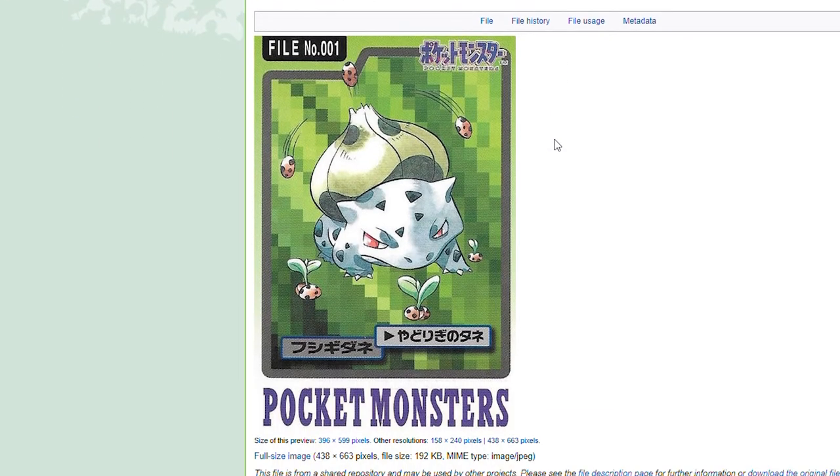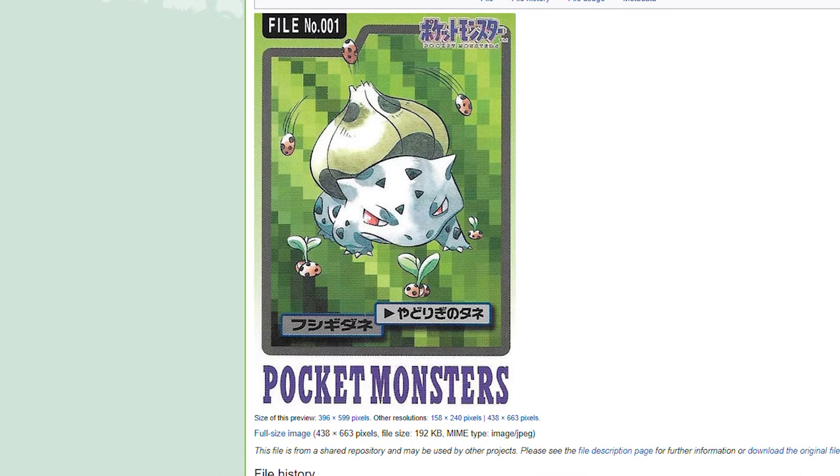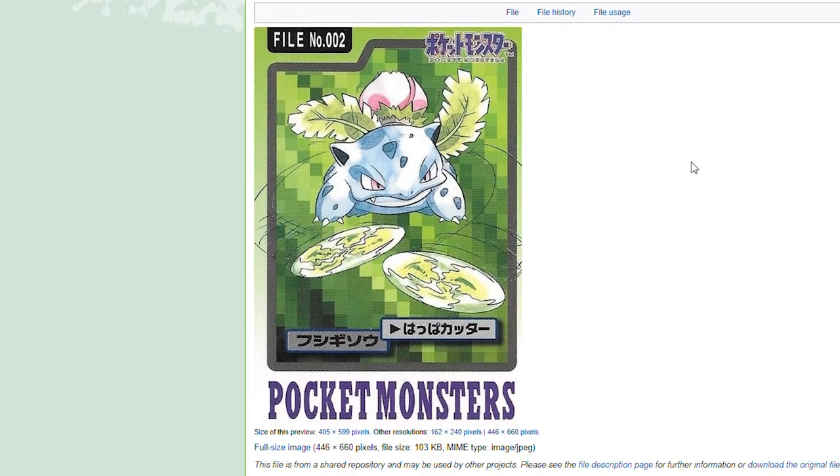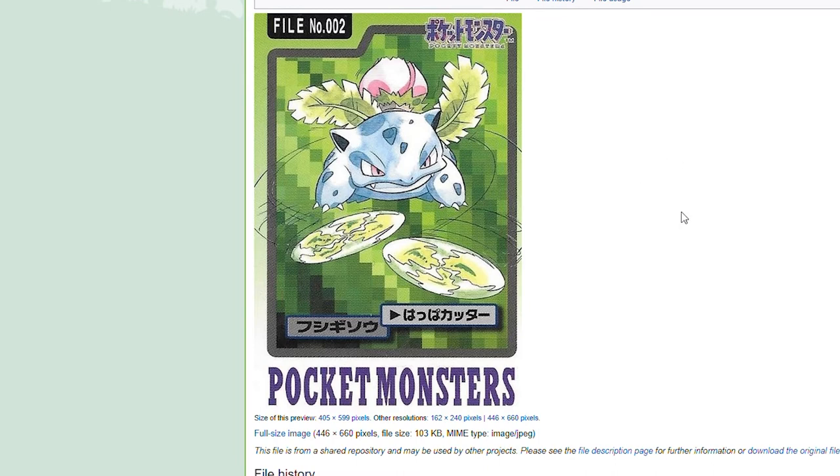We start with good old-fashioned Bulbasaur. You hardly ever see this kind of art anymore. Back in the original days of the Pokemon cards, the first Bulbasaur card had him shooting the seed out. It seems like they've lost a little bit of that nuance. You have your Razor Leaf Ivysaur — a lot of these cards target a specific move in the artwork.